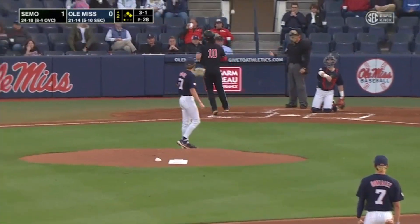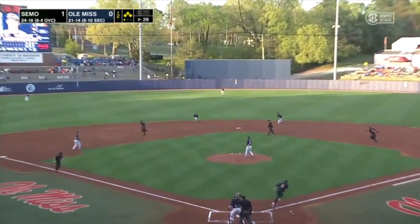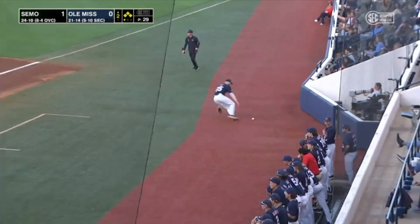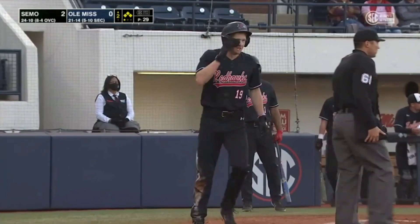He'll walk the bases full. Ground ball to Gonzalez, could be two. Flip to second. Burford steps there. The throw will go away from Elko. One run scores. Two will score. And going down to second is going to be Sperling.